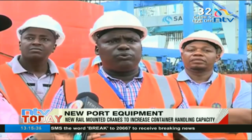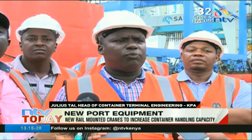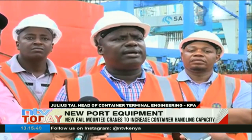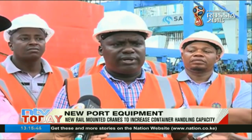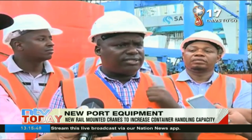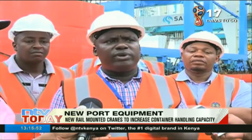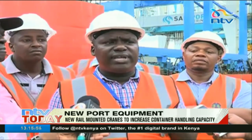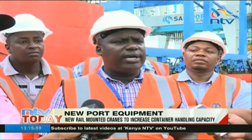With the two RMGs that we are receiving now, we expect the operations at the SGR and at the RMG area to improve. The two cranes will handle both the SGR and the MGR. Currently, we have three lines for MGR and two lines for SGR.